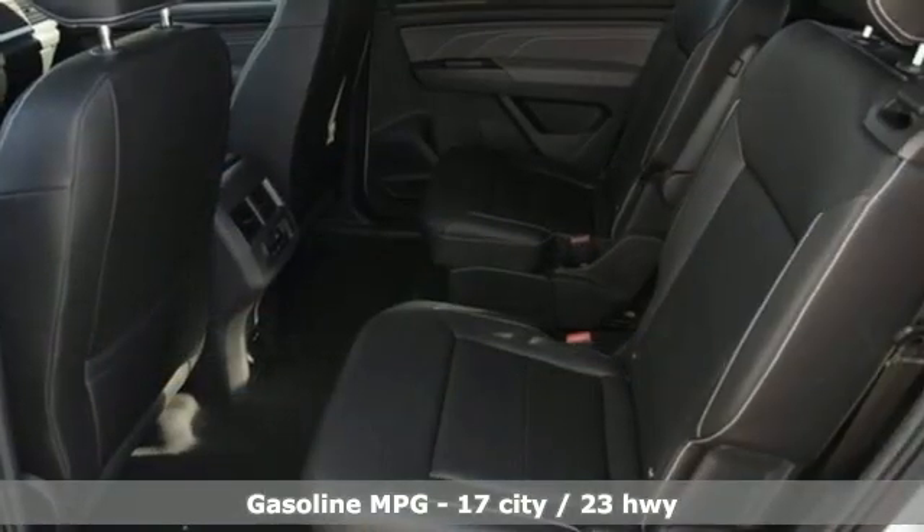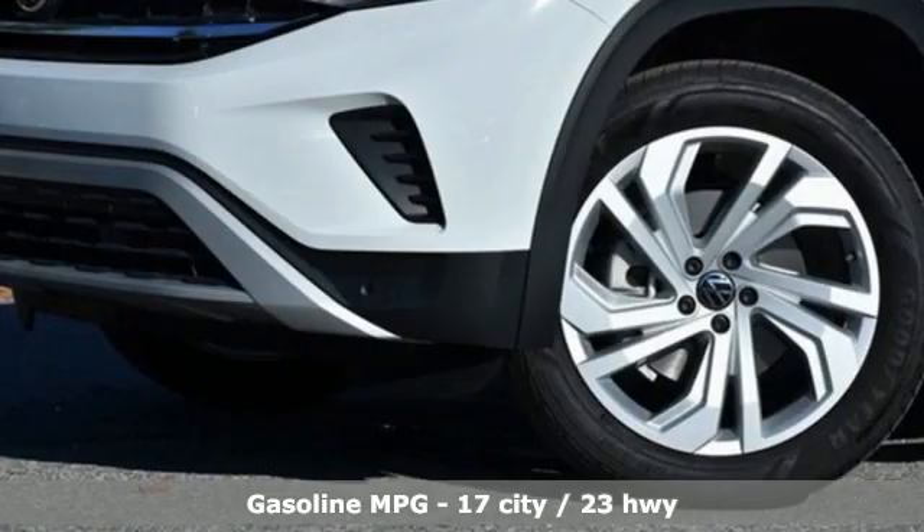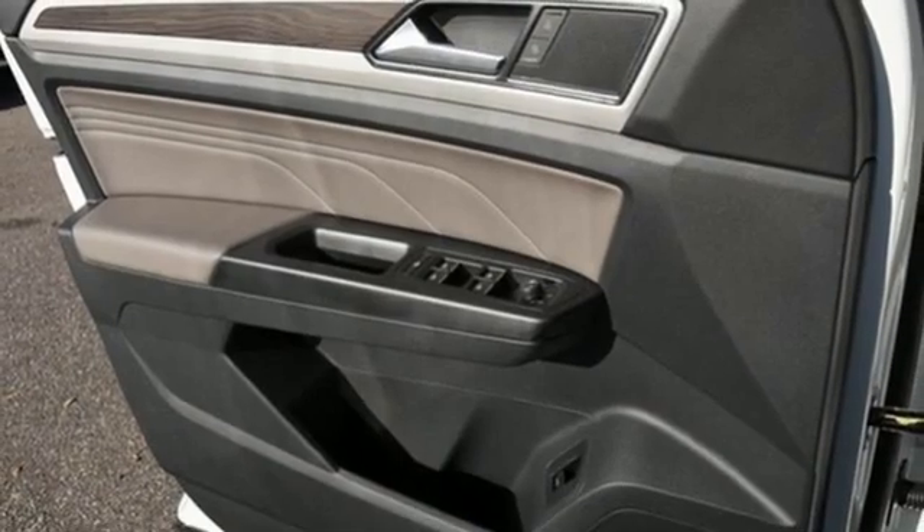It boasts an impressive list of features like these: V6 engine, dual zone climate control, streaming audio, auto-dimming rear view mirror, and front heated bucket seats.